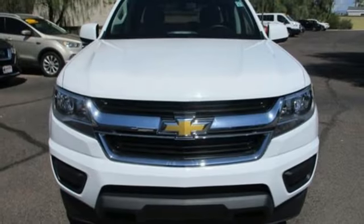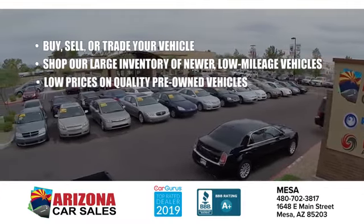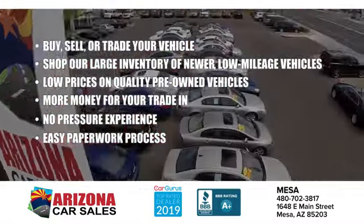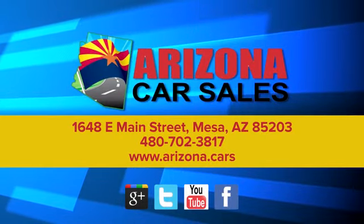Performance, value, durability — Chevy. See it for yourself when you take it for a test drive. At Arizona Car Sales, the price you see is the best upfront price, and you don't have to negotiate for it. Get the car, truck, or SUV you want and experience the Arizona Car Sales difference today.